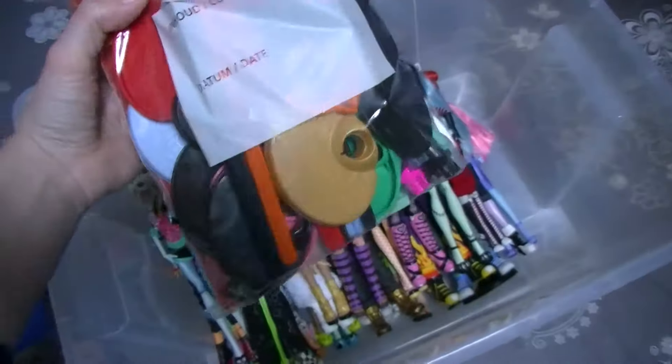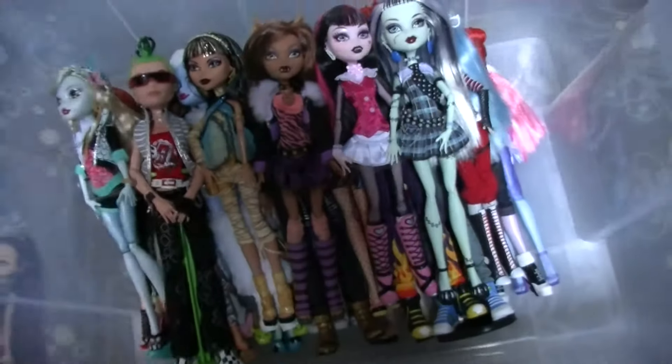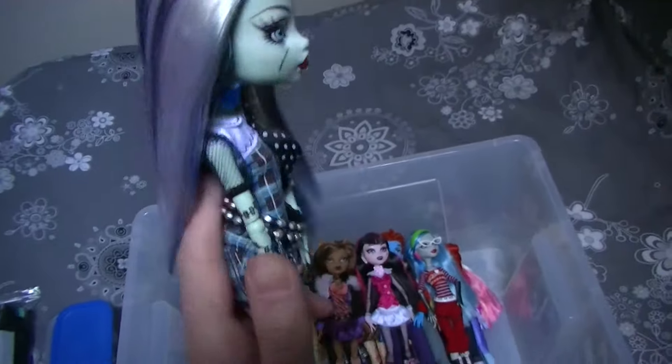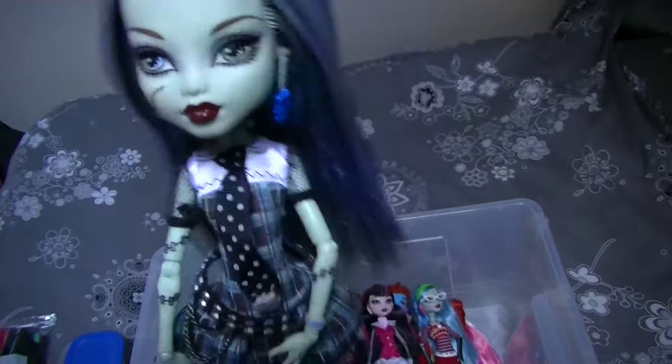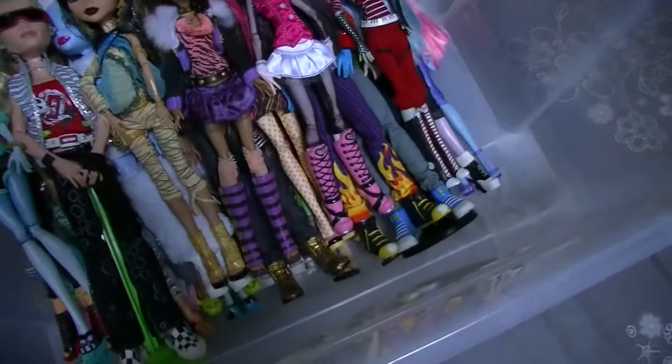Here are all the stands of my dolls — very colorful! Now let's start with the dolls. This is the Wave 1 Frankie Stein, and this was my very first Monster High doll. I bought her in summer of 2011, so that's when I started to collect Monster High dolls.